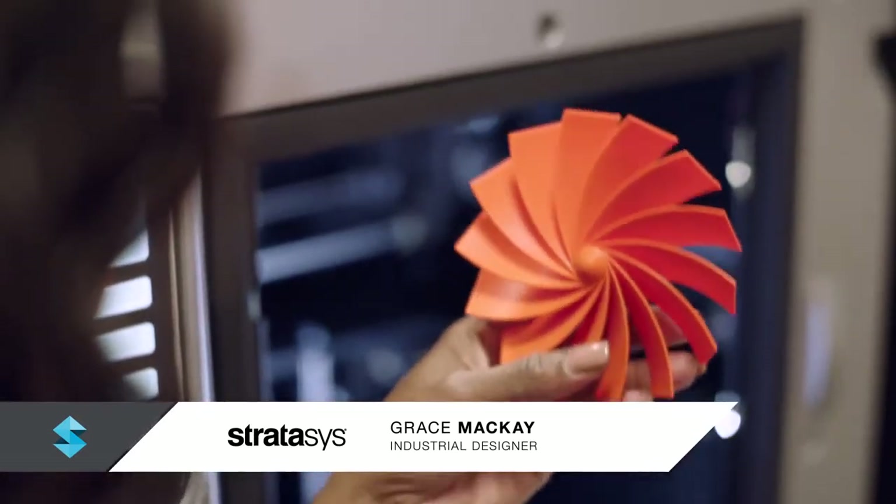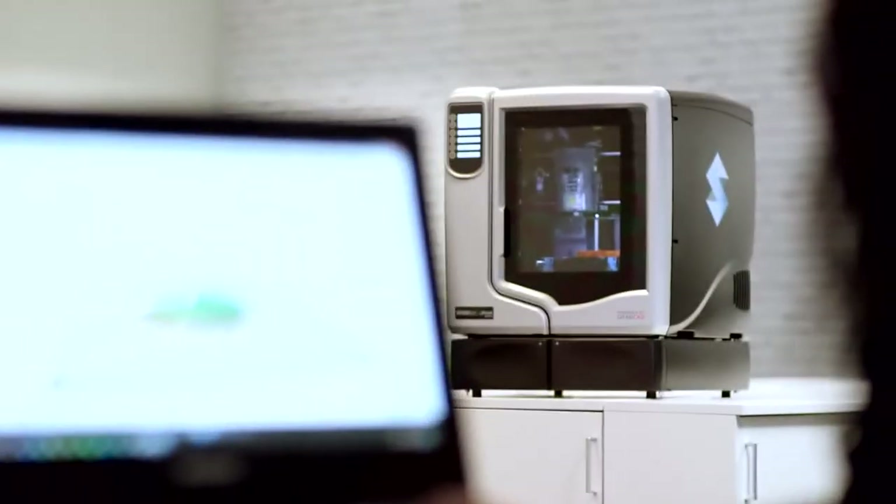I can print accurate 3D designs with complex geometries. Using GrabCAD software, I can go directly from my CAD file to the 3D printed part with confidence. There is no other way I could prototype this part without U-Print.